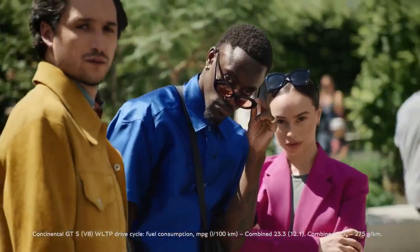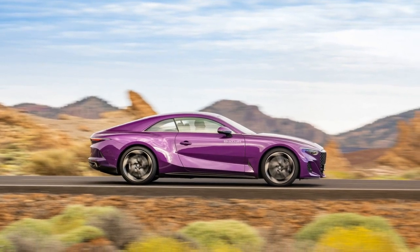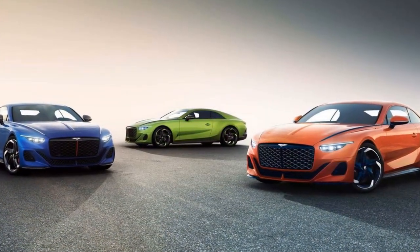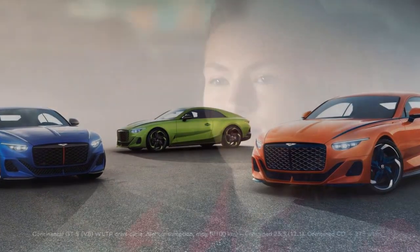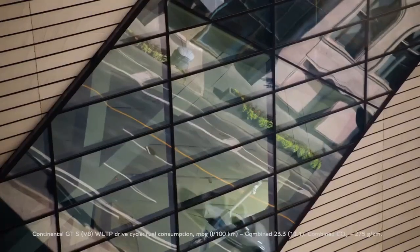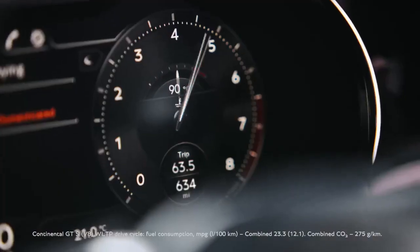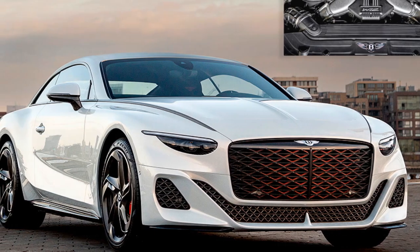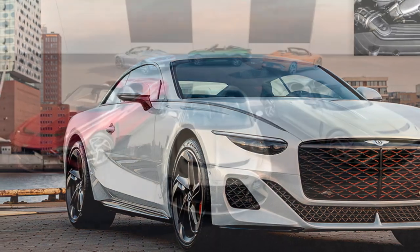Pro 2 — Powerful Performance: The Batuar boasts a 6.0-liter W12 engine delivering 700 horsepower and 750 lb-ft of torque, making it capable of impressive acceleration and high-speed cruising. The all-wheel drive system ensures traction and control in various driving conditions. Pro 3 — Customization Options: Bentley offers extensive customization options, allowing buyers to tailor the Batuar to their specific tastes, from paint colors to interior materials and finishes, resulting in a truly bespoke driving experience.